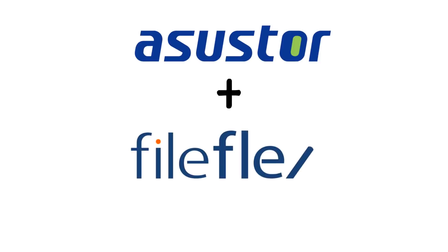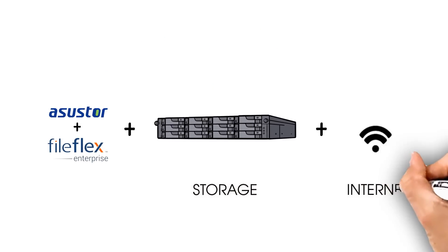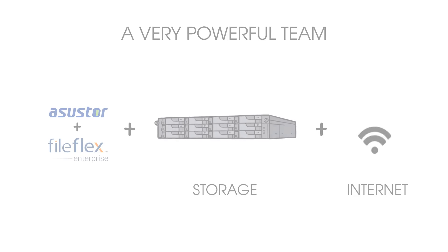You leave the cloud. Choose an enterprise-grade NAS from ASUS Store with FileFlex Enterprise. Combined with the internet, you, my friend, have a very powerful team. Okay, here's how.